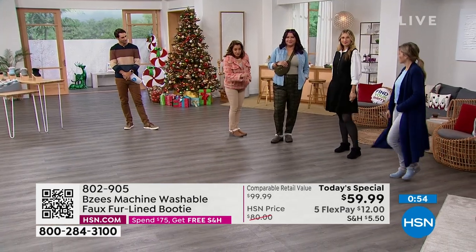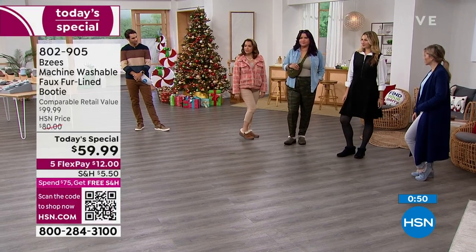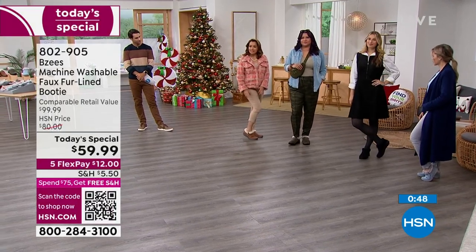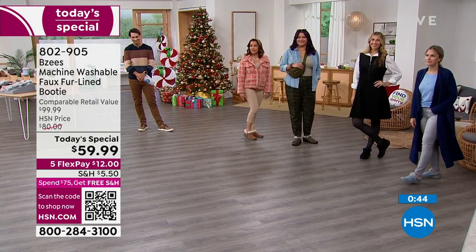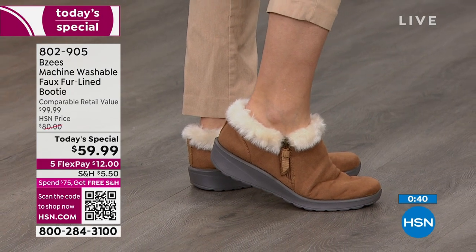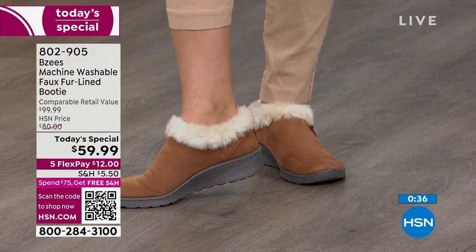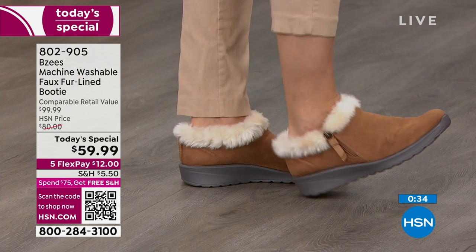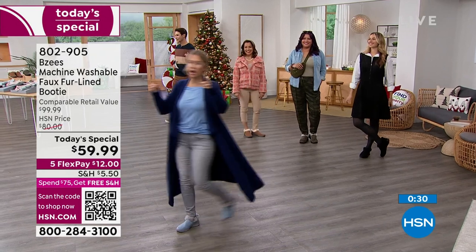The construction and silhouette is not touching the ankle bone, which is so important — how many times do you get a boot that's rubbing and scraping? At 360 degrees, this is the softest, coziest, cushioniest boot with the faux fur collar. I'm excited about these — I've got to go place my order.